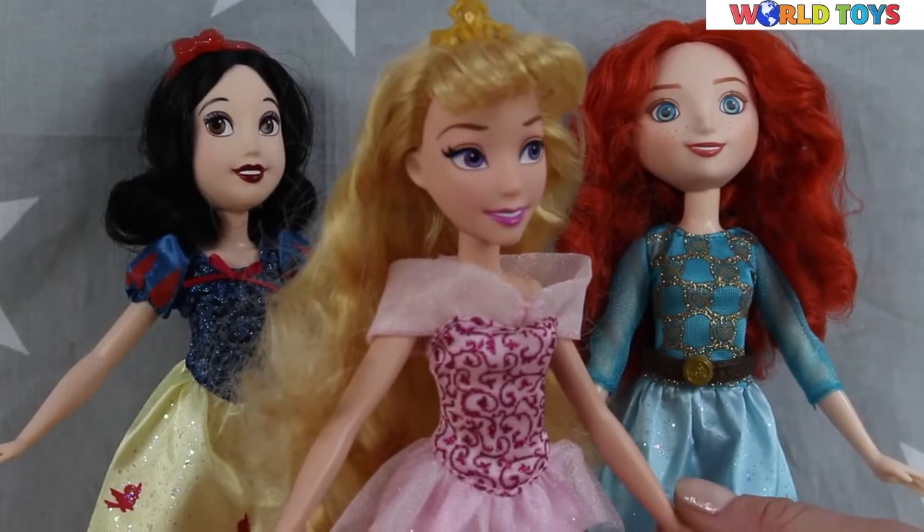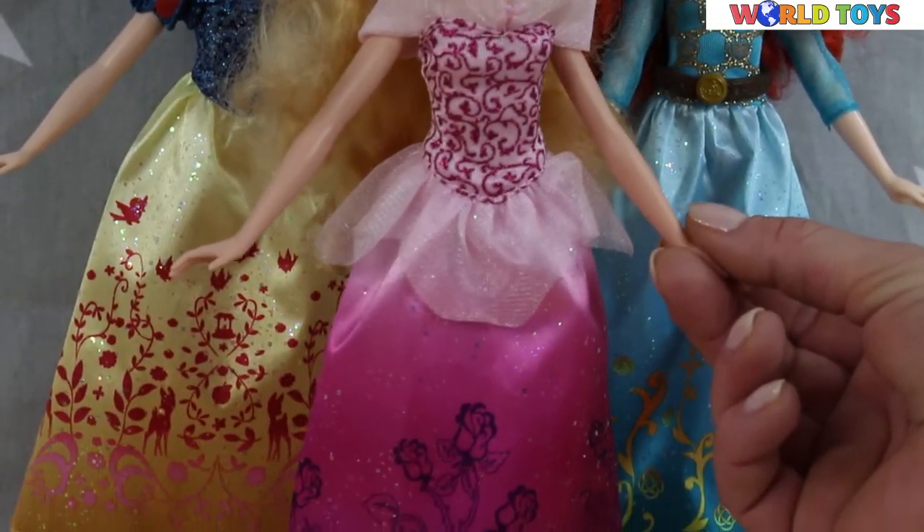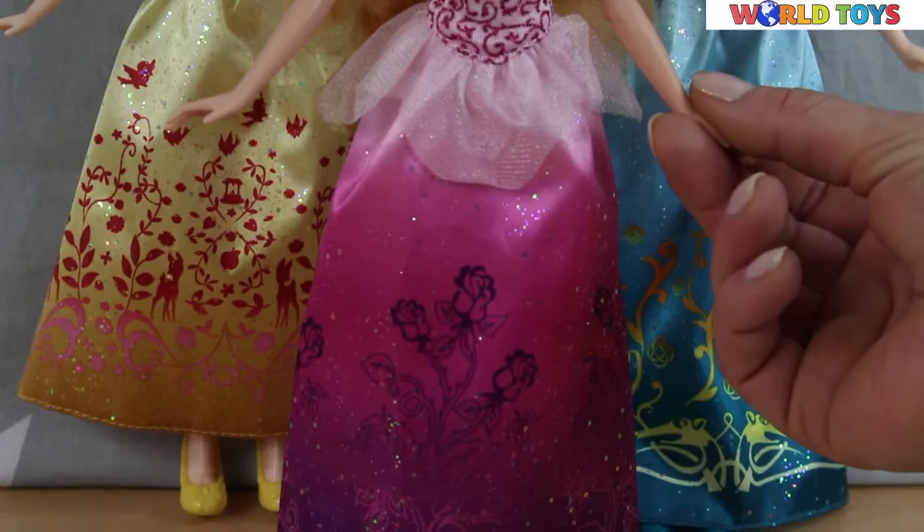Those princesses are really beautiful. If you'd like to see other dolls, visit our channel, World of Toys.